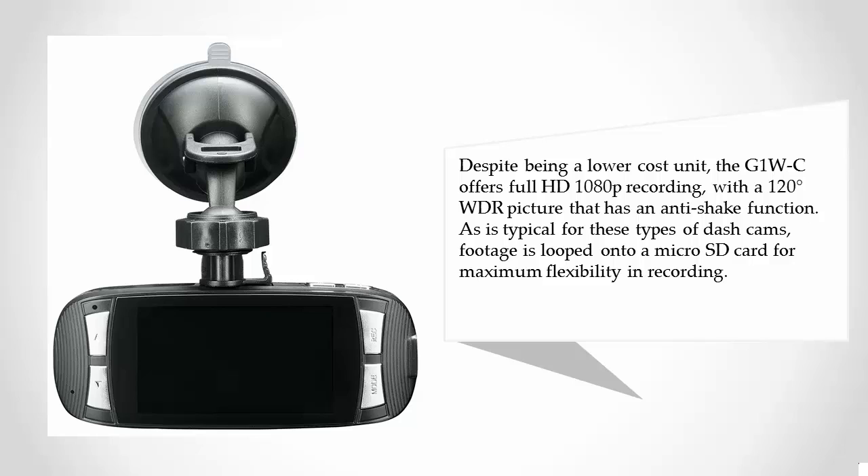As is typical for these types of dash cams, footage is looped onto a micro SD card for maximum flexibility and recording.